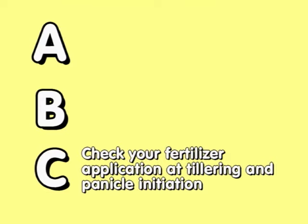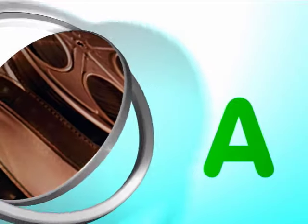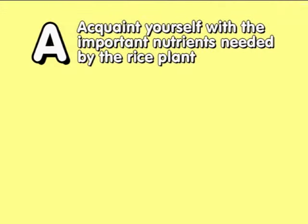Watch the following video to find out more about proper nutrition for your rice plant. In this video, we will discuss the A in the ABC of proper nutrition: Acquaint yourself with the important nutrients needed by the rice plant.